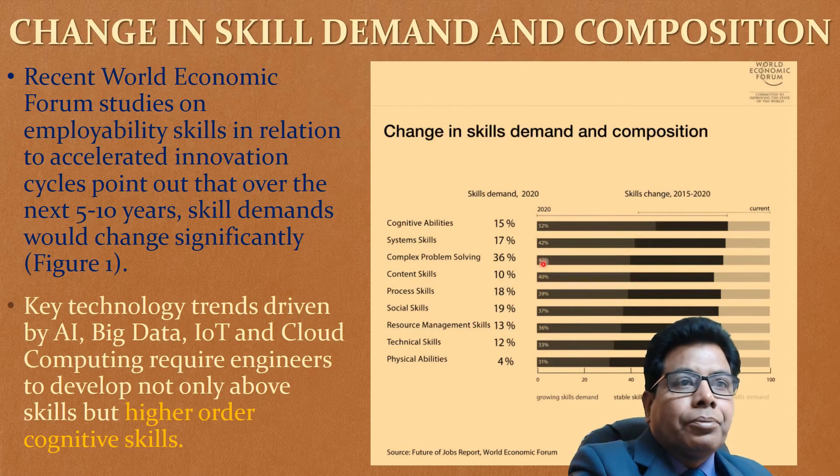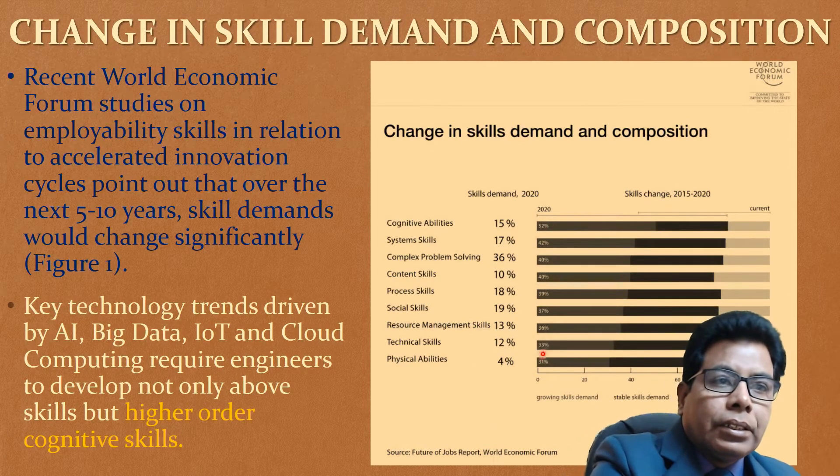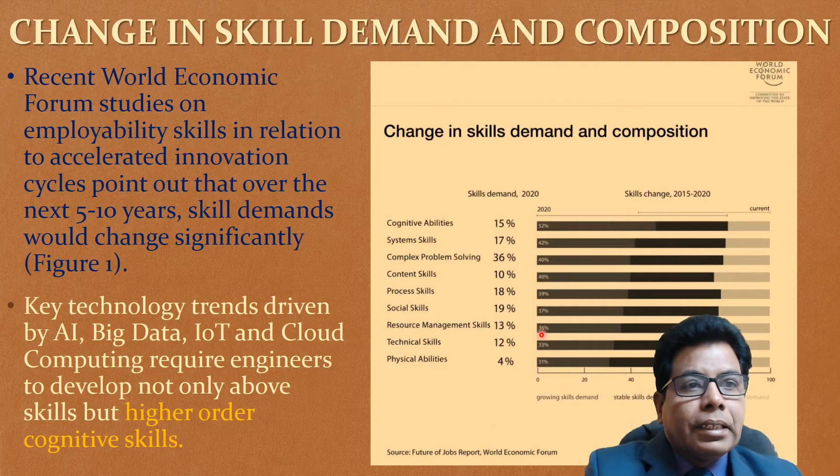System skills will change from 36% to 40%. Content skills will go from 10% to 40%. Process skills will be 18 to 19%. Then social skills from 19% to 37%. Resource management skills will again increase. Technical skills will go from 12% to 33%. All these percentages show the growing skills in demand.